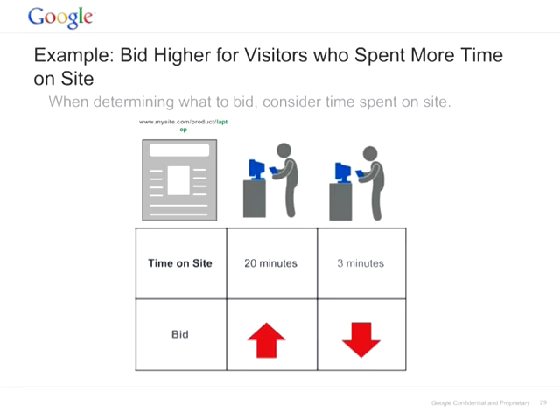Let's look at an example where you should bid higher for visitors who spend more time on your site. The number of minutes spent on your site is a direct indicator of the interest the user has in your product — a good way to determine how much you should bid for a particular remarketing list. The longer the user is on your site, the higher your bid should be. This ties back to the recency aspect of search: you want to reach out to somebody who's just seen your product but hasn't converted.